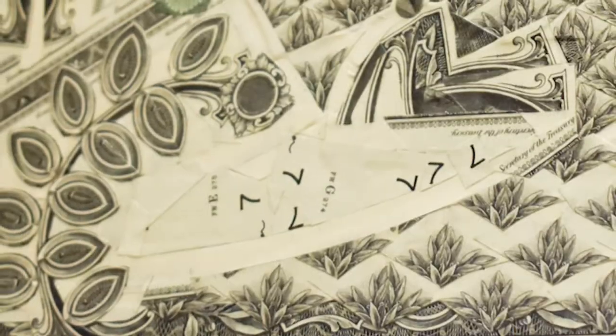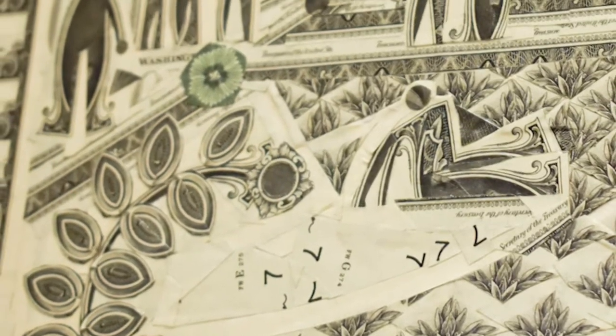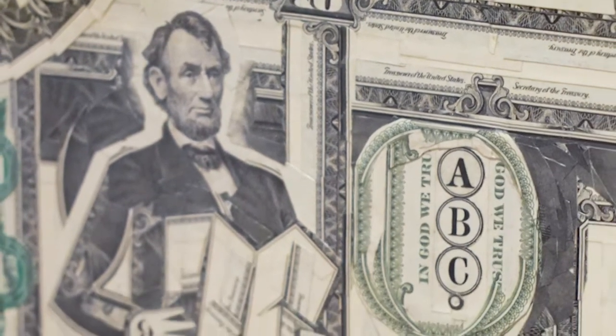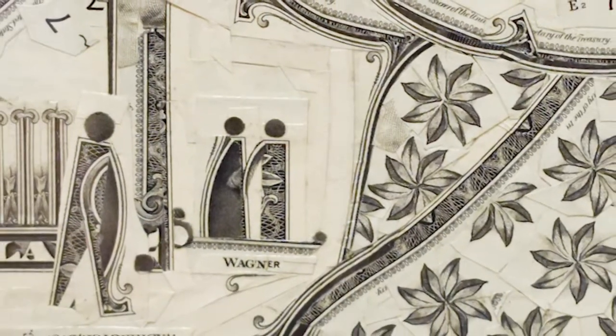Wagner cuts up dollar bills into a variety of basic shapes, images, and textures, reducing them to their molecular makeup. These basic parts get reformed to become the building blocks for constructing a new world. Wagner says there are hundreds of little techniques in this process, ones he has refined over his 20-year dollar-cutting career.